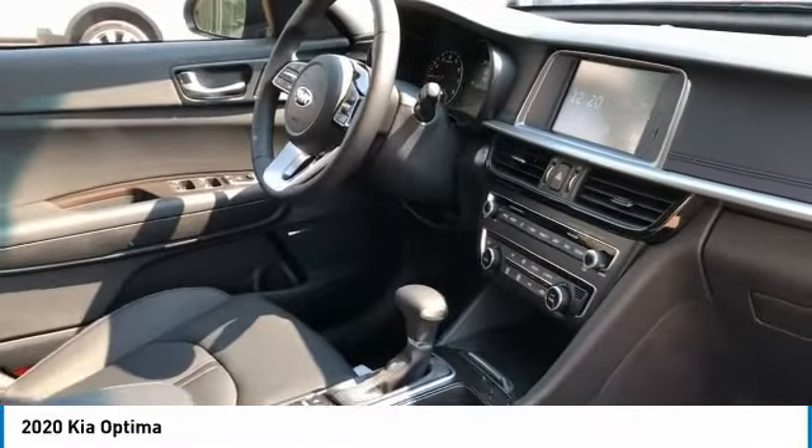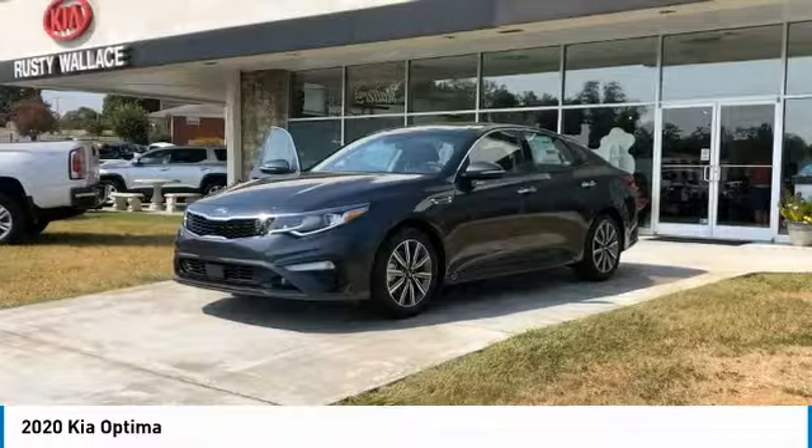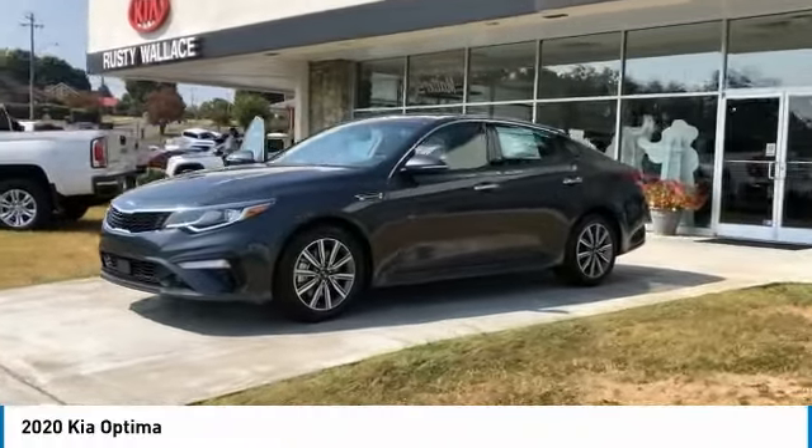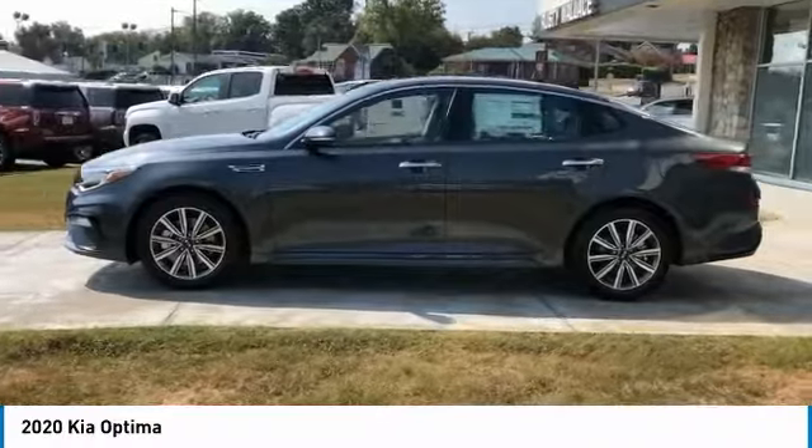HID headlights, auto off, mirror memory, security system. This beauty is sure to make you the talk of the neighborhood, so call or drop in for a test drive today.